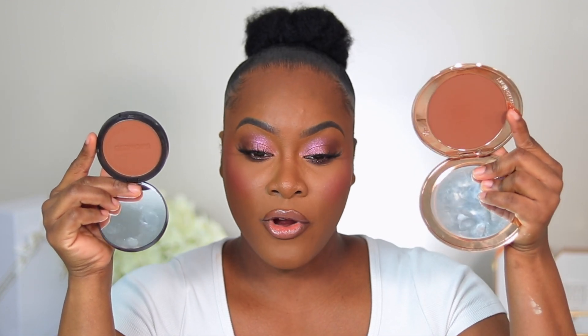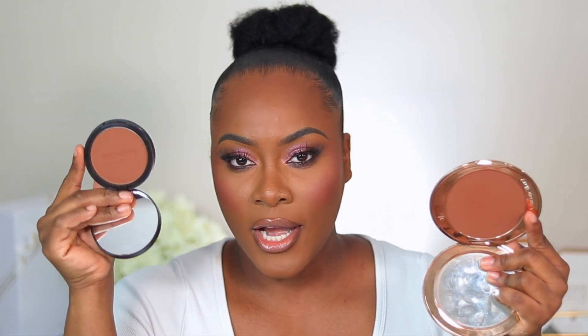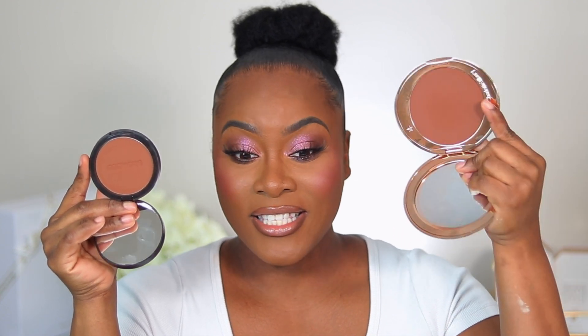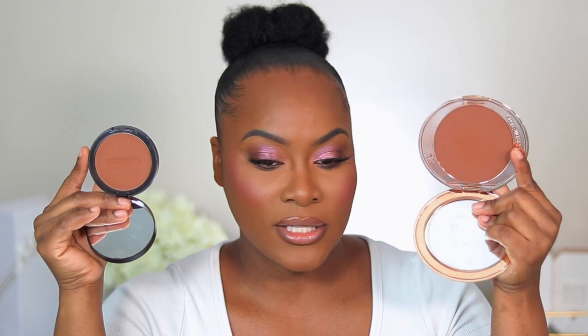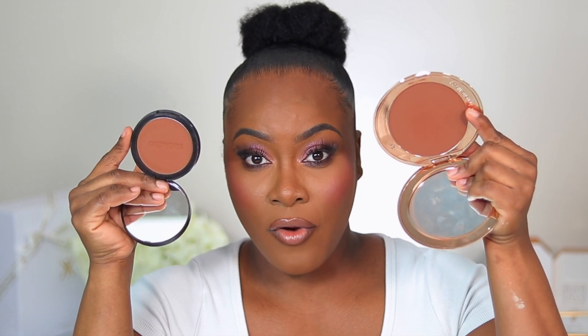For bronzer, I always mention two: the Sephora Matte Bronzer in shade 06 Ibiza and the Charlotte Tilbury Airbrush Flawless Bronzer in shade No. 4 Deep. Both are amazing. The Sephora one is super inexpensive, and the Charlotte Tilbury is just iconic. I used the Sephora one today if you want to see it in action — two of my absolute favorites.